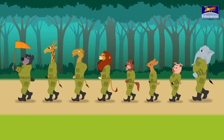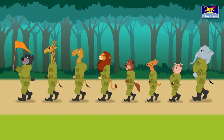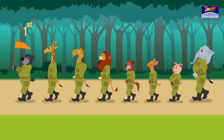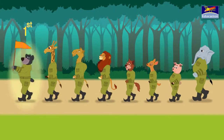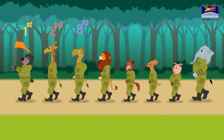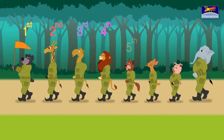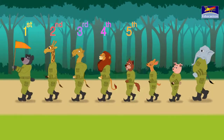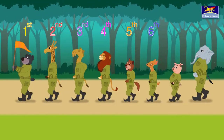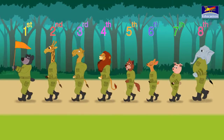Look at these animals marching. They are all in order. Can you tell me which animal is marching first? Yes, bear. 2nd is giraffe. 3rd, camel. 4th, lion. 5th is fox. Who is 6th? Deer. Pig is on 7th, and the 8th animal is elephant.